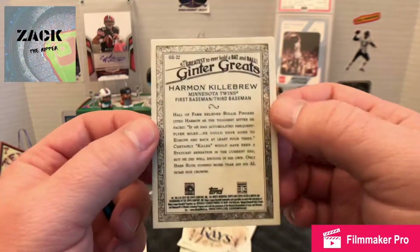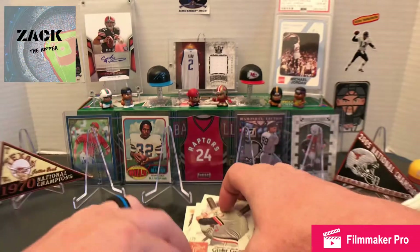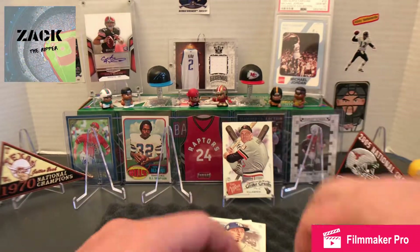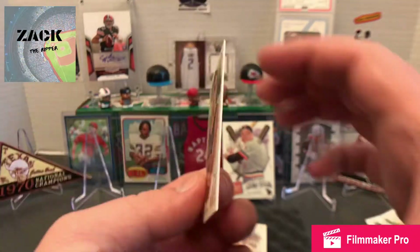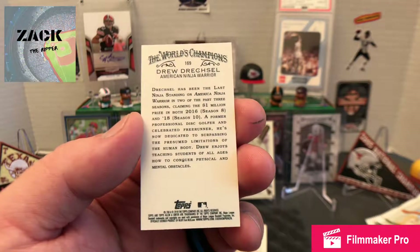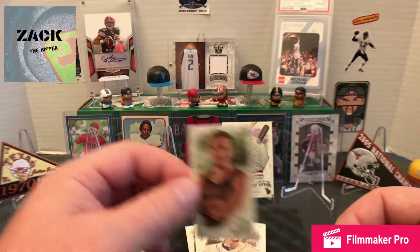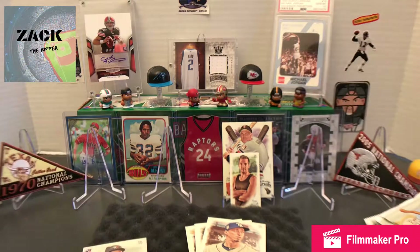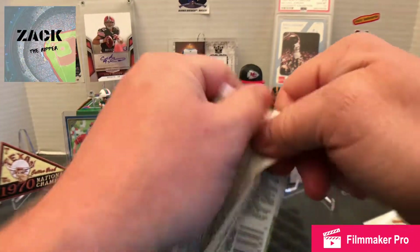Harmon Killebrew, first baseman, third baseman — called him 'Killer,' didn't know that. I'm actually going to set that one up, that was just kind of neat. And then in the middle of that, what fell out was this tiny little Dreschel card. These are actually worth a little more — he's a ninja standing on American Ninja Warrior for the past two seasons. I'm going to set him up in front of Killebrew. That's kind of what I was talking about with that weird extra stuff they do.